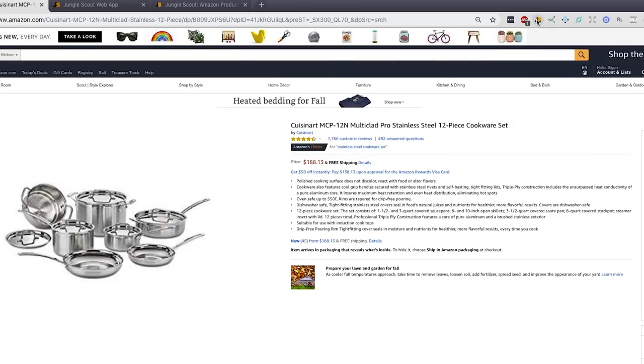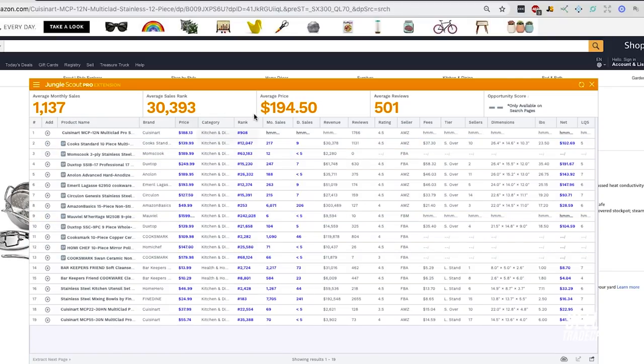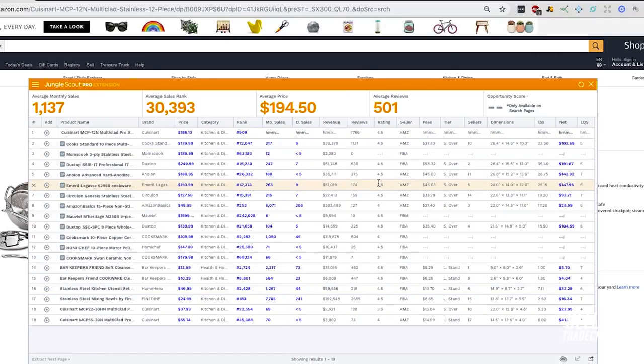I like that it also pulls in data for all the other products in the sponsored ads as well, which is really helpful. You can see all the related products being pulled in on top of the one you're really trying to target. It includes standard information: rank, monthly sales, daily sales — which I think is new. You can also edit and add more pieces of information into the columns. Overall it's a pretty simple tool, but if you're looking for something quick that gives you the information, this is a good tool.